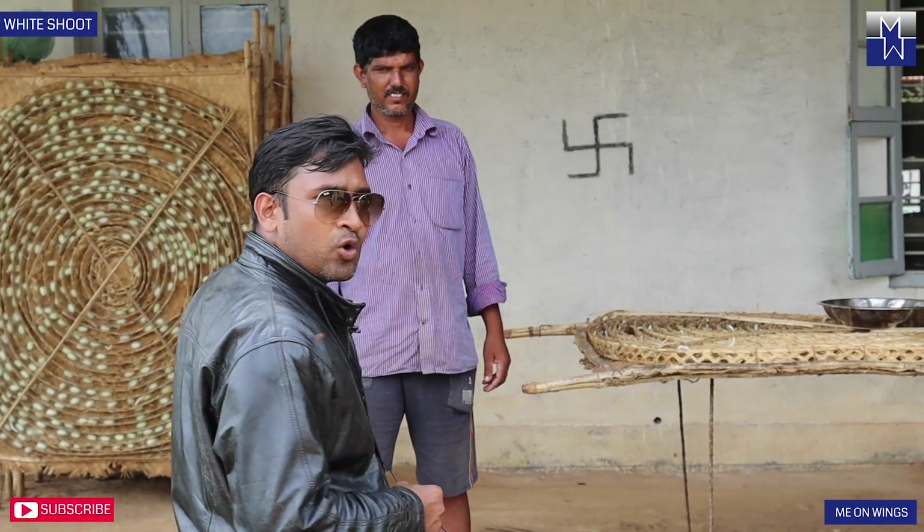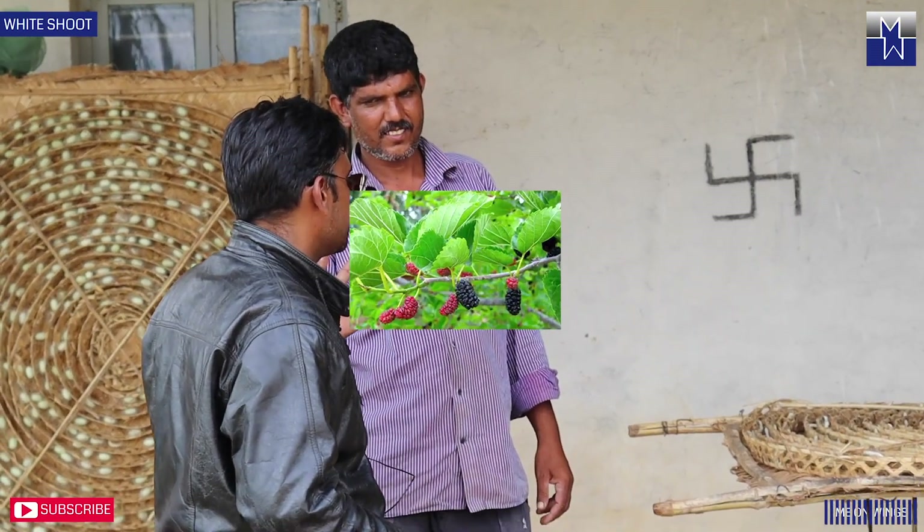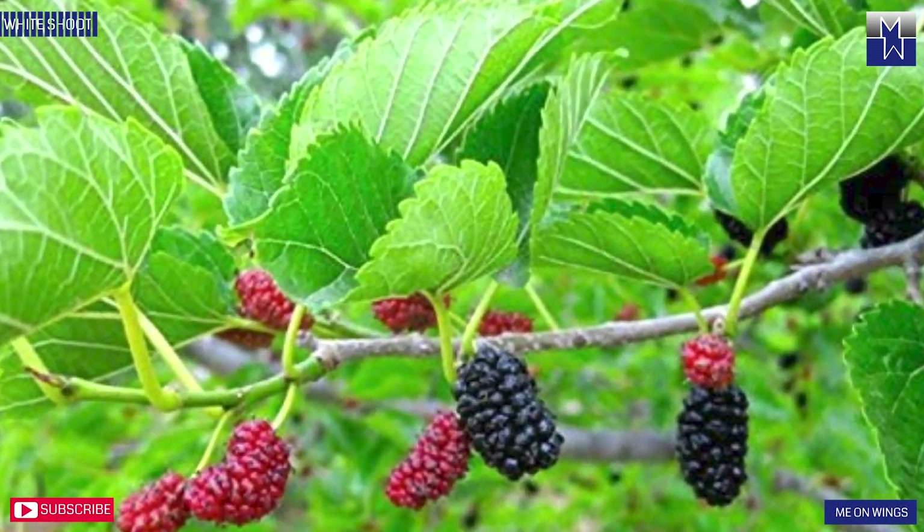Come along. Here we are with the owner of this whole business — he is Mr. Tamanna. Tamanna sir, tell us: from where do you procure these worms, and what are the different stages of the worms?